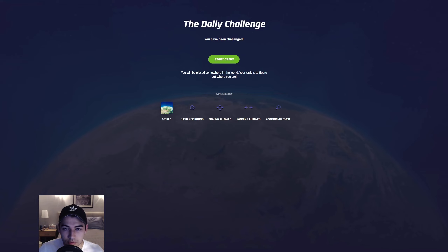Hello, and welcome back to the next episode of GeoGuessr Daily Challenge. Today will be the Daily Challenge for October the 23rd of 2021. Without further ado, let's get into it.